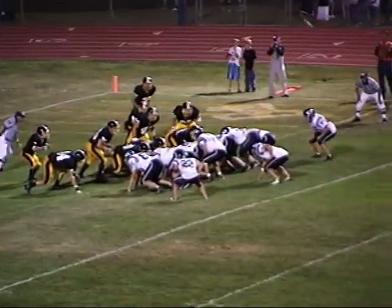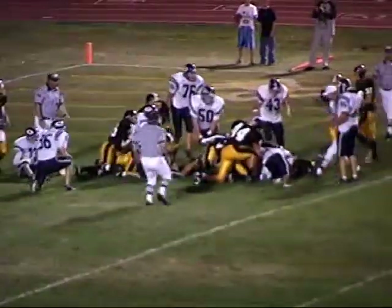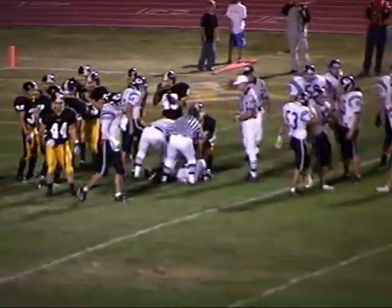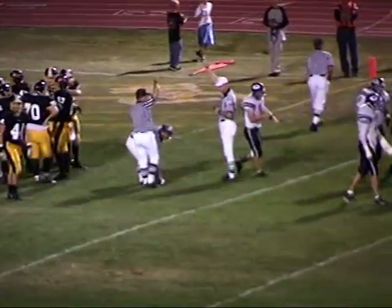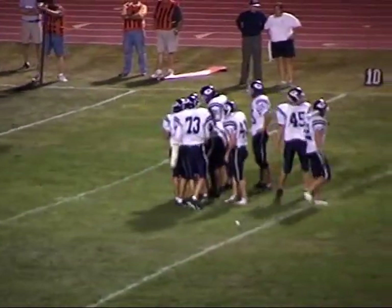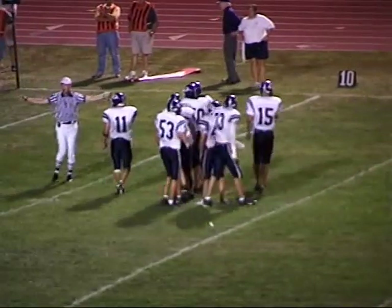Quarterback sneak — and he fumbles the football! I think Pleasant Valley is going to get this one back, because nobody from Bettendorf is celebrating. Quarterback Austin Ziegler just kind of lost it for a second. That could have been disaster — it's on the three-yard line. Fourth down and three — they're going to take a timeout.